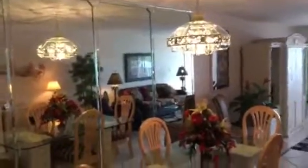Out here, the mirror on the wall is a significant difference — it makes the place feel a little bigger. The furniture is a little bit dark, but the layout is very similar.